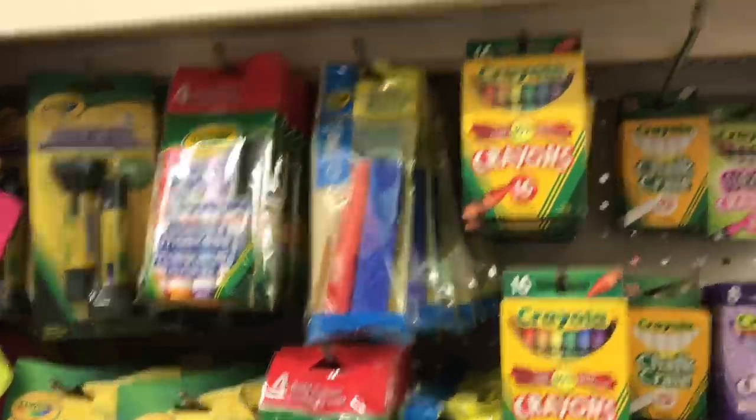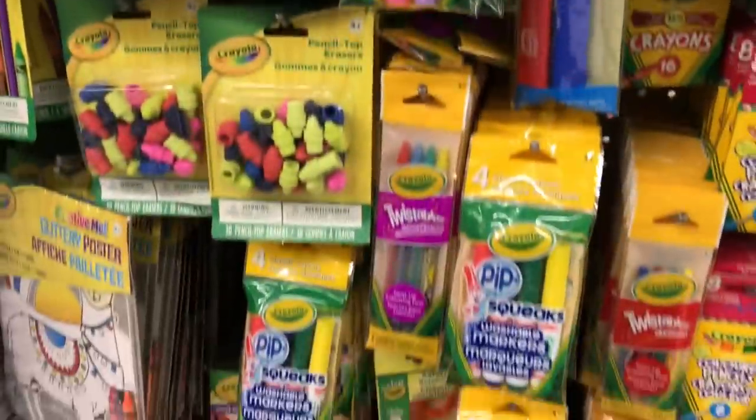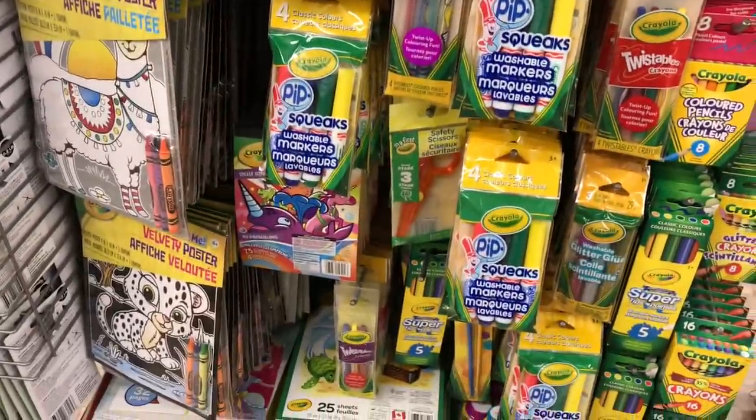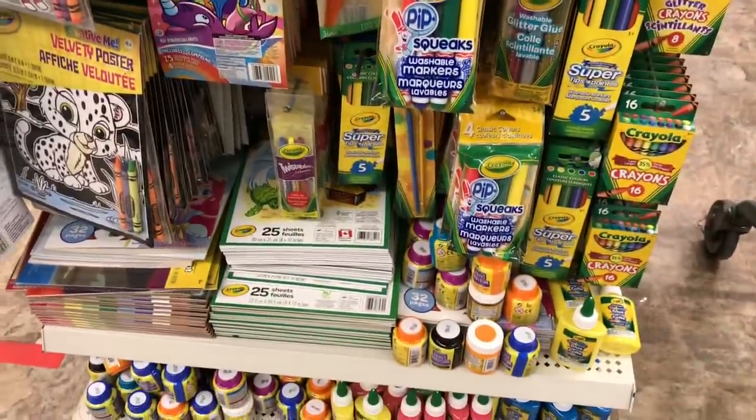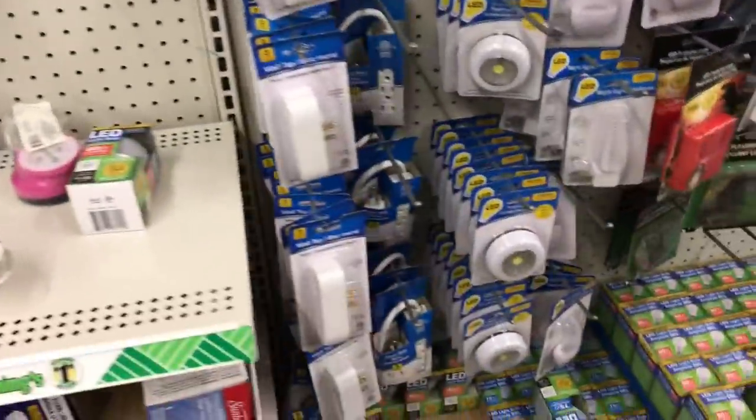Another option for making a gift basket is using their Crayola products and putting together a beautiful arts and crafts package for a little one - or really any age. They have everything: finger paints, crayons, and coloring books. So that's another great option.